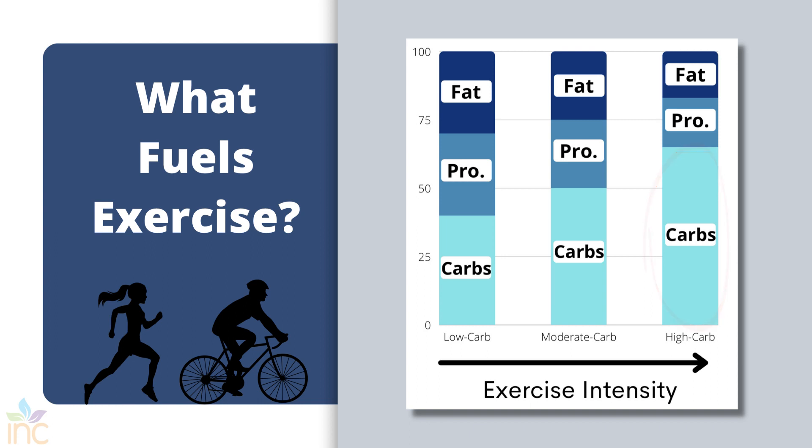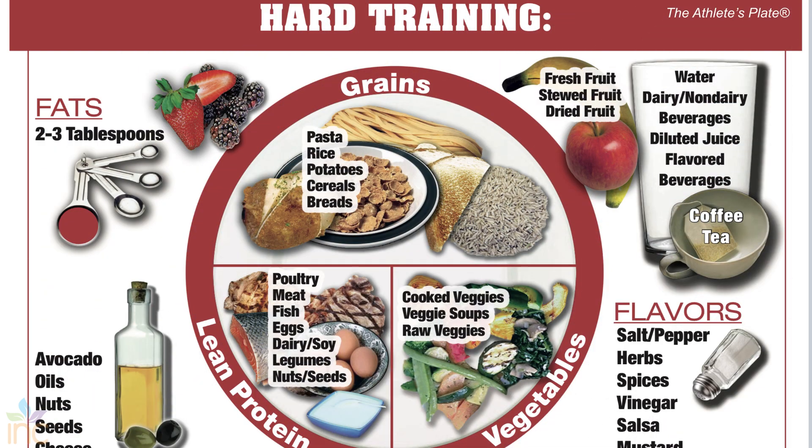As intensity of activity increases, so does your body's dependence on carbohydrates for fuel. At low intensities, your body will primarily use fat for energy. When it comes to protein, amino acids contribute very little to fuel unless no carbohydrates are available, but this is a less efficient energy-yielding pathway. So the big takeaway is that if you plan to regularly exercise at longer durations and higher intensities, you need to prioritize consuming enough high-quality carbohydrates on a daily basis. As an elite athlete, you cannot be afraid of carbohydrates — please enjoy them.